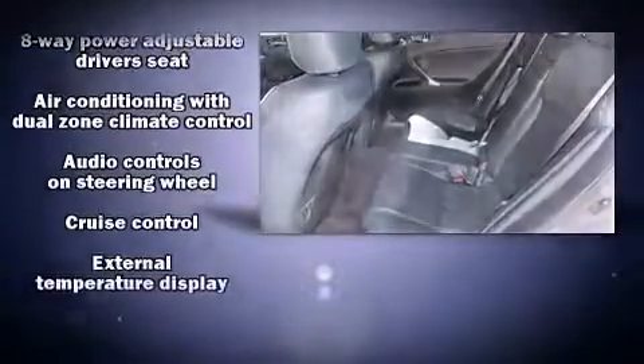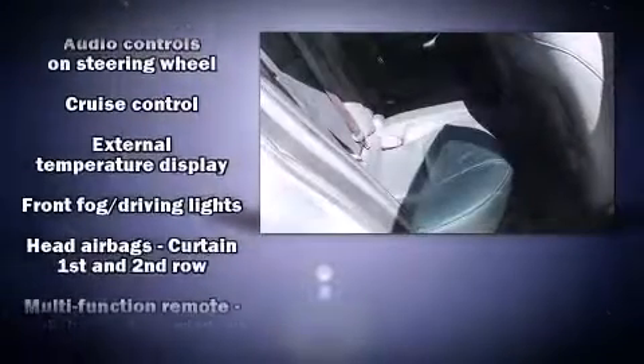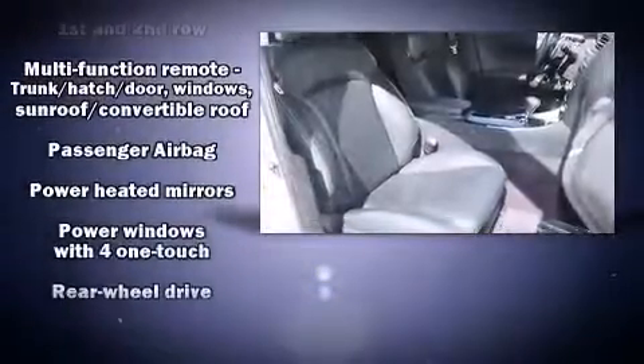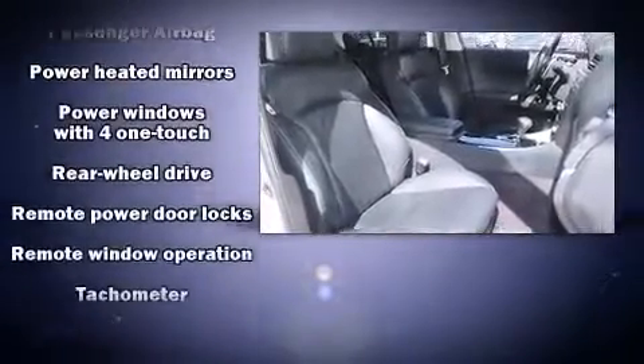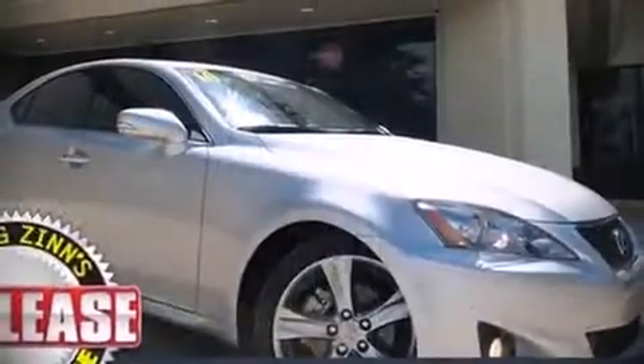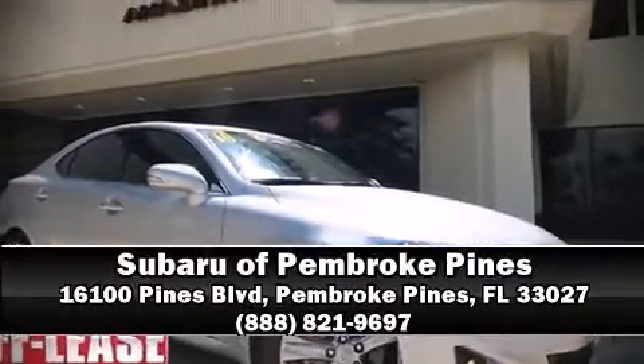Lexus ensures the safety and security of its passengers with front and side impact airbags, traction control, brake assist, and four-wheel disc brakes with ABS. Our team is professional and we offer a no-pressure environment — stop in and take a test drive.